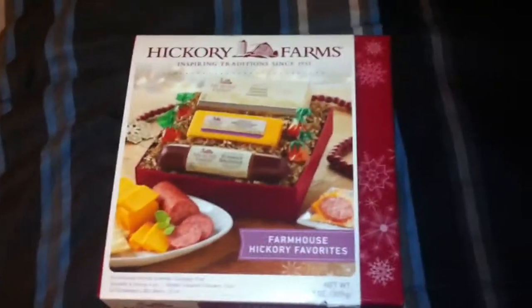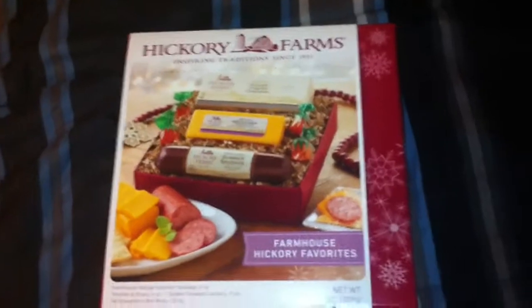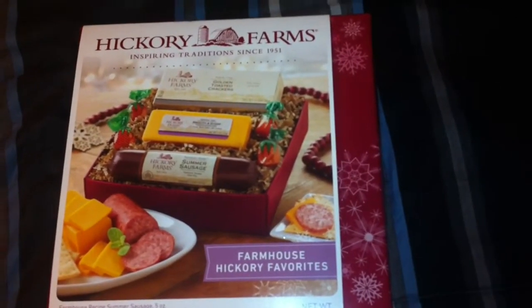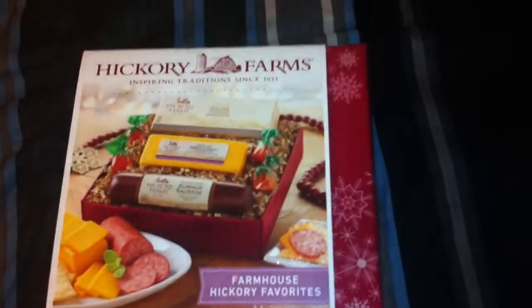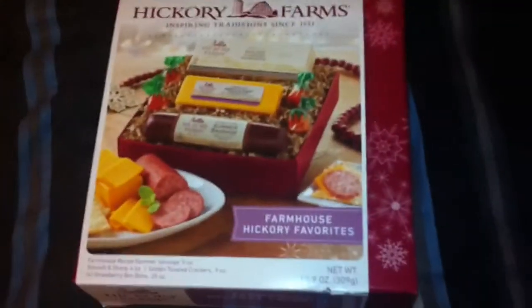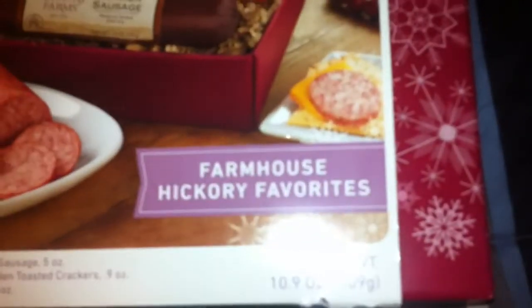What up YouTube, JWiz here bringing you a video of a Hickory Farms Inspiring Tradition since 1951 sausage set. Opening here guys — I got this freshly for Christmas, I wanted this for a long time. As you can see, Farmhouse Hickory Favorites, all the goodies, five ounce sausage. All right, let's get straight into it.